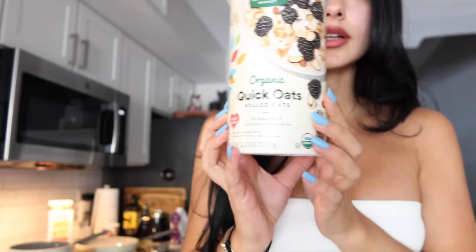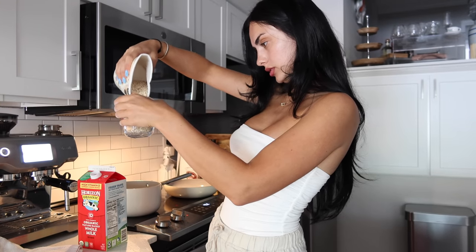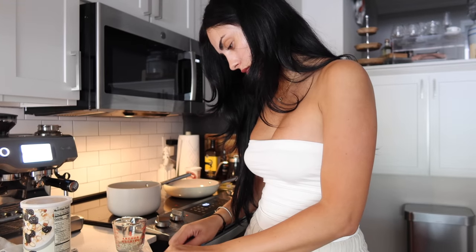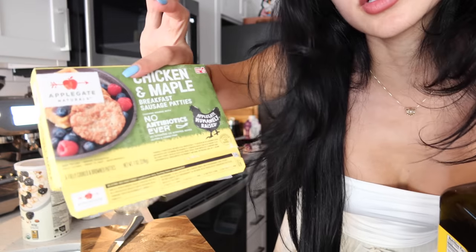I'm going to make some brunch. I'm making some oats — these organic quick oats are pretty good. One fourth of a cup of oats, a banana, and I'm also going to make one of these chicken and maple breakfast sausages. And I'm going to make a coffee.